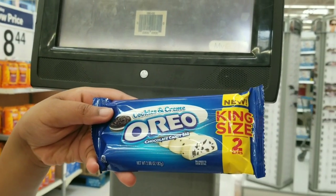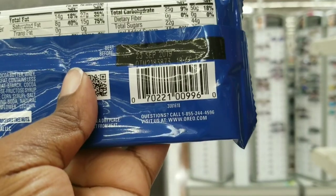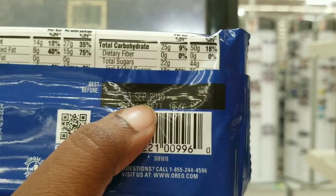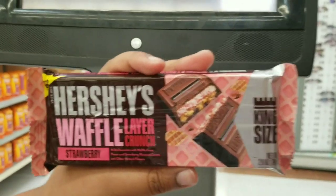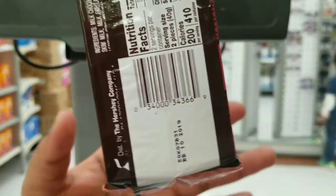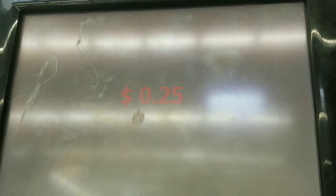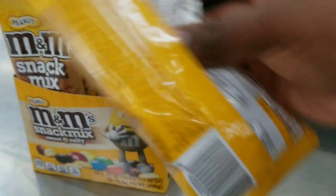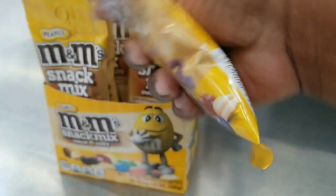This is one of them right here. Turn it so we can see the barcode — here's the barcode. Okay, this one is expired, so we're going to look through all that candy and see which one is expired and which is not. This is another one — we're not getting it because the expiration date is in October. These are also 25 cents but they're all expired. Here's the barcode just in case you found them in your area.